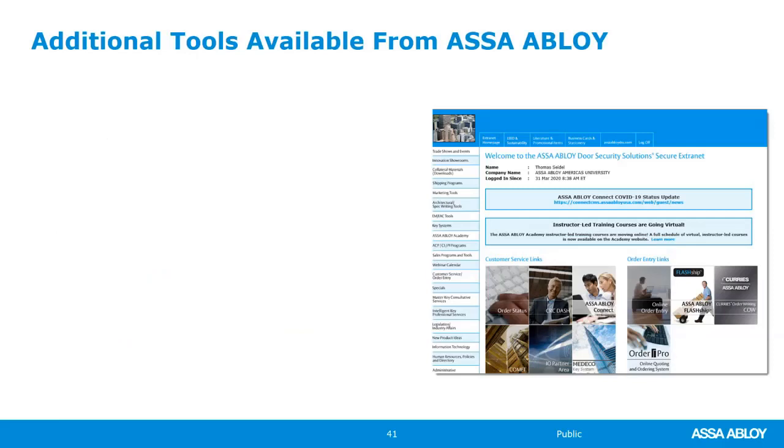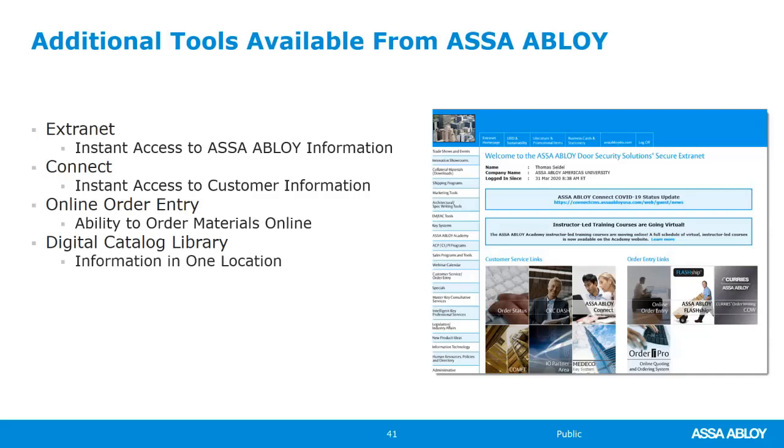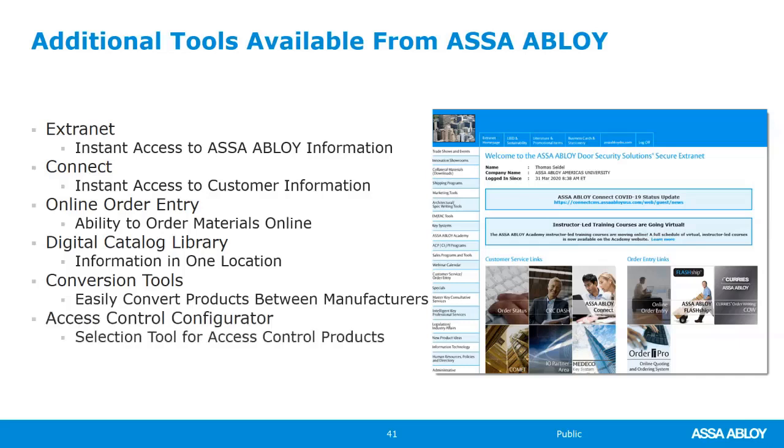Additional tools available from ASSA Abloy include the extranet — if you're a customer or distributor without access, get with your local rep. Through Connect you get instant access to customer information and online order entry, as well as the resource catalog library. There are also several conversion tools to convert products from other manufacturers to our product, and an access control configurator that provides part numbers for different card readers, technologies, and more — very useful for integrators.